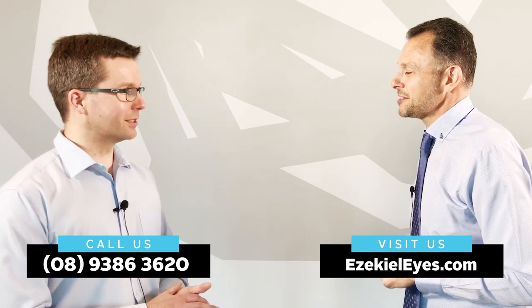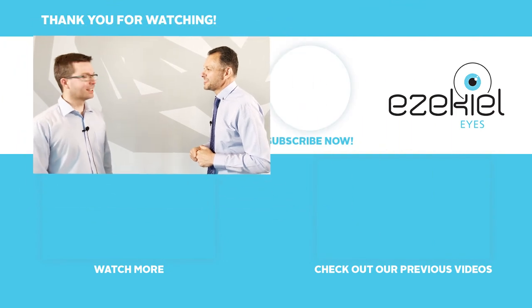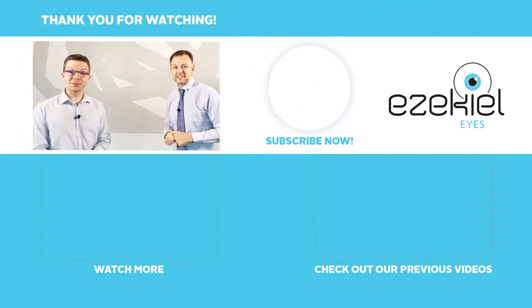Thanks very much, Damon, for talking to us about your thoughts and for your time. Thanks everyone for watching — please like and share this video and stay tuned for more.